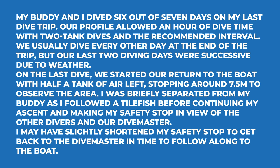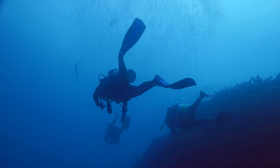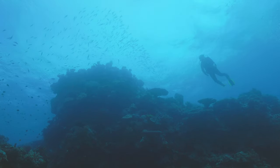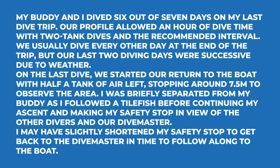The account doesn't go into great detail about conditions or location, but here's how it starts: my buddy and I dived six out of seven days on my last trip. Our profile allowed an hour of dive time with two-tank dives and the recommended surface interval. We usually dive every other day at the end of the trip, but our last two diving days were successive due to the weather. On the last dive, we started our return to the boat with half a tank of air left, stopped at around seven and a half meters to observe the area. I was briefly separated from my buddy as I followed a tilefish, before continuing my ascent and making my safety stop in view of the other divers and our divemaster. I may have slightly shortened my safety stop to get back to the divemaster in time to follow along to the boat.